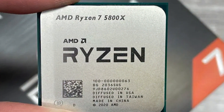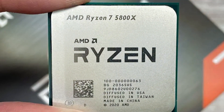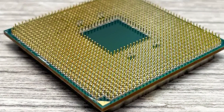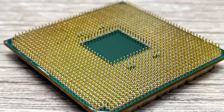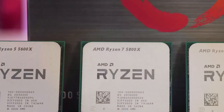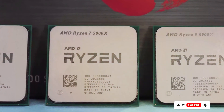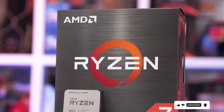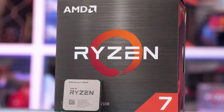Built with AMD's advanced Zen 3 architecture, the Ryzen 7 5800X maximizes performance and efficiency, delivering unmatched power while minimizing power consumption. Its innovative design also includes PCIe 4.0 support, providing lightning-fast data transfer speeds for your storage and graphics cards. Not only is the Ryzen 7 5800X incredibly powerful, but it's also built to last. With AMD's renowned durability and reliability, you can trust that this processor will keep up with your needs for years to come.